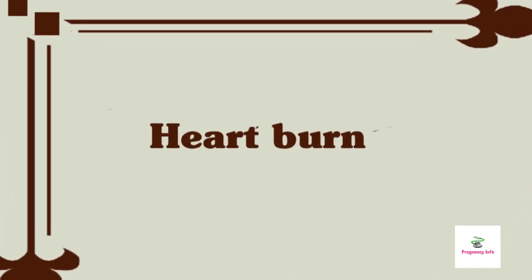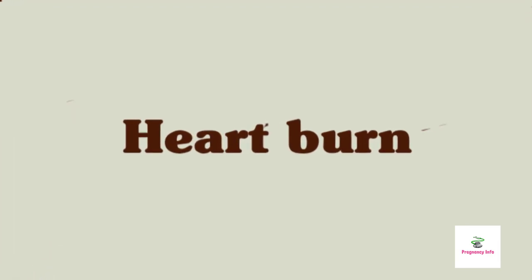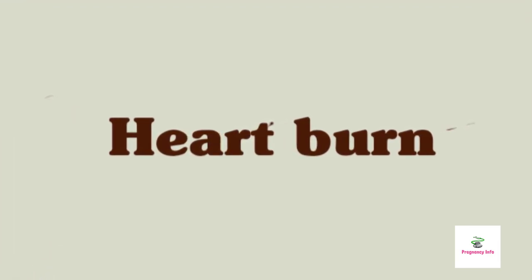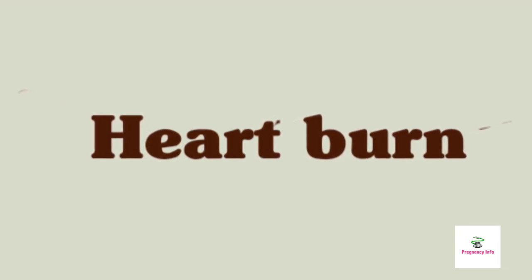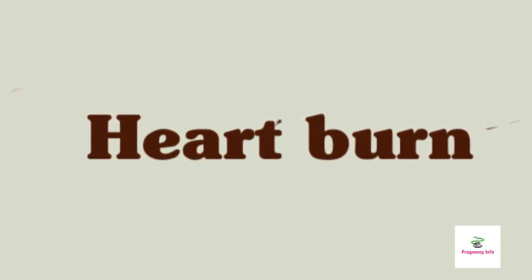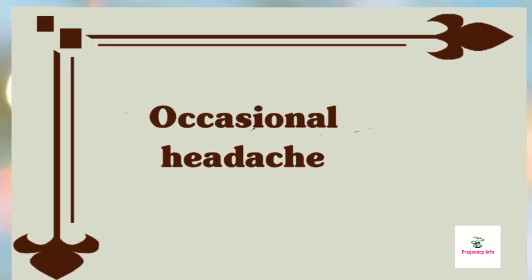Heartburn and indigestion: if you are looking for a simple heartburn fix, try chewing a piece of sugarless gum after meals. The increased saliva it produces neutralizes gastric acids and helps prevent food from spilling back into the stomach. Occasional headaches: do you find that your headaches crop up when you are overheated in windowless stuffy spaces or under fluorescent lighting?